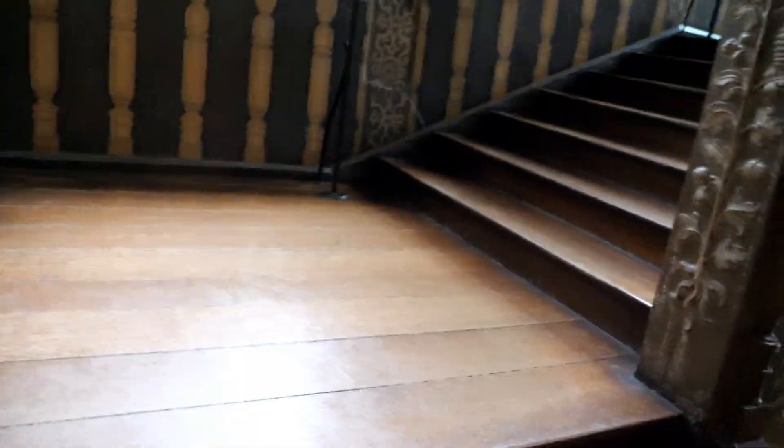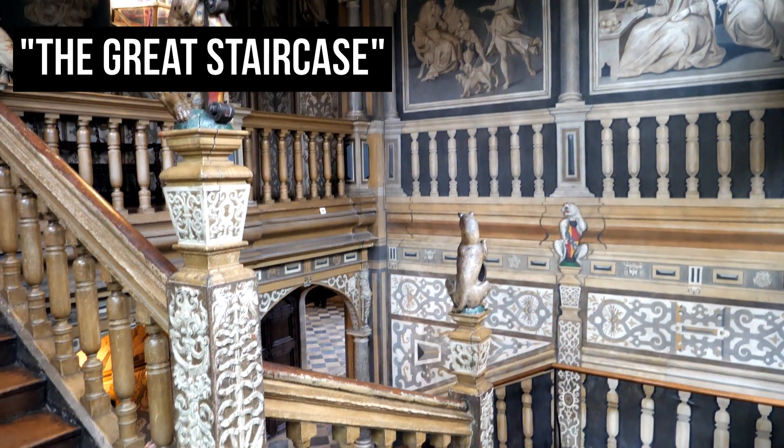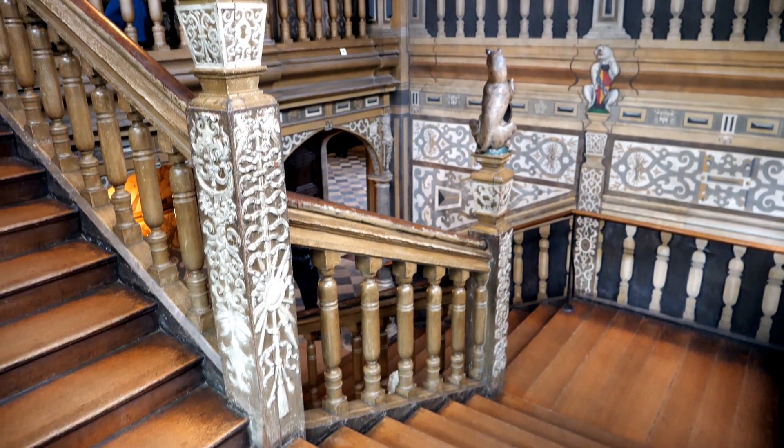Just look at this imposing staircase. Only members of the Sackville family, important guests and high-ranking servants were allowed to use this grand staircase.